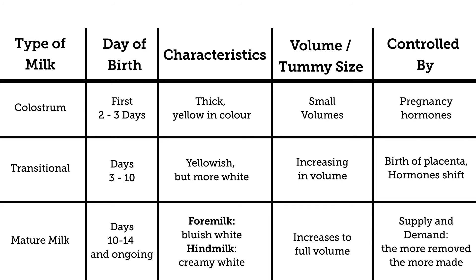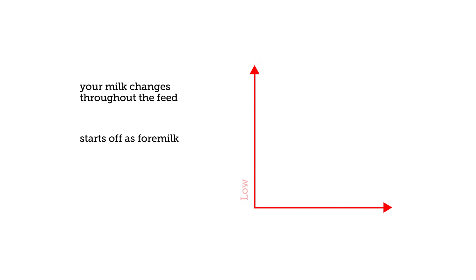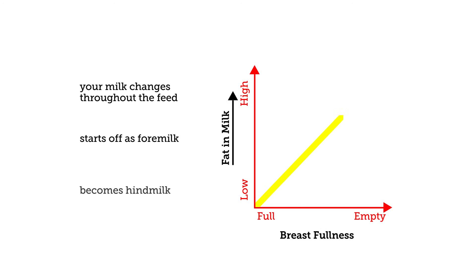The volumes increase every day over the first weeks, as does the size of the baby's stomach. Once your mature milk is in, the milk changes throughout the feed. The milk starts off as foremilk, which is watery and quenches the baby's thirst. As the baby feeds, the fat content in the milk increases and this is called hindmilk. So as the breast becomes less full, the fat content in the milk is higher. This is why it is important for the baby to be able to feed on the breast as long as she needs, so that she is able to get the fatty milk which will help her stay satisfied between feedings and gain weight.